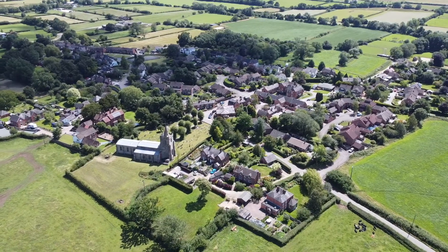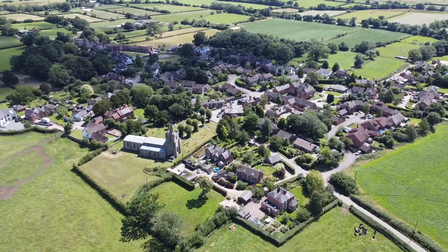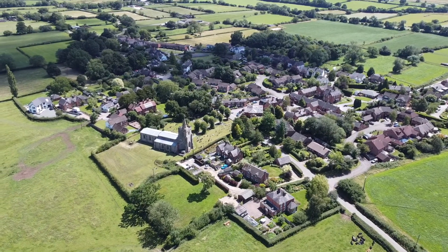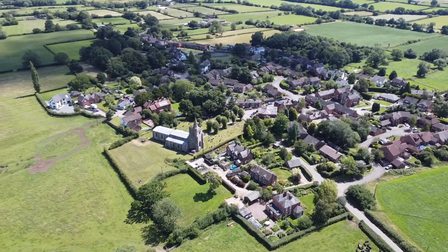The county constabulary had a station here, seen in this shot in the foreground. Its former purpose is given away by the absence of any windows on its north face. It's now in private ownership, of course.